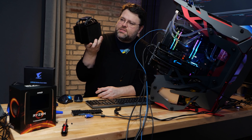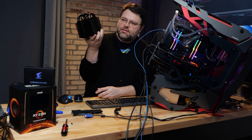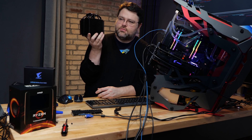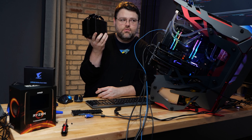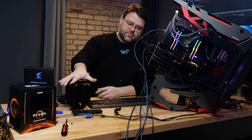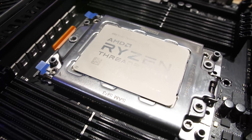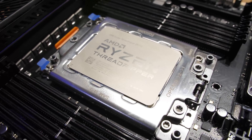It's a question as old as time itself: tower cooler or liquid cooling? Well, as far as Threadripper goes, let's definitively find out. I say definitively, but this is going to be the basis of flame wars for years to come.